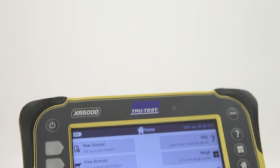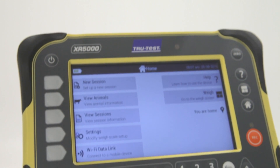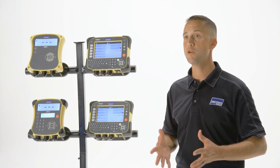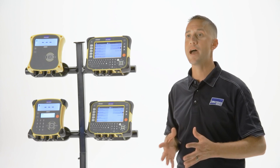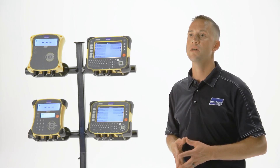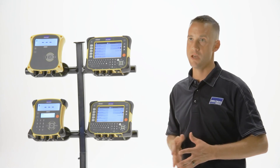The XR5000 offers all the same features and functionality found in the ID5000, along with many more. With an internal memory of up to 1 million records in 1,000 sessions, producers can take data collection to the next level and have a ruggedized, comprehensive database shoot site.